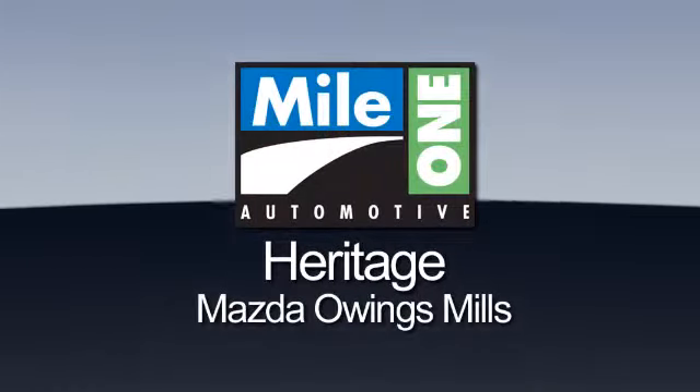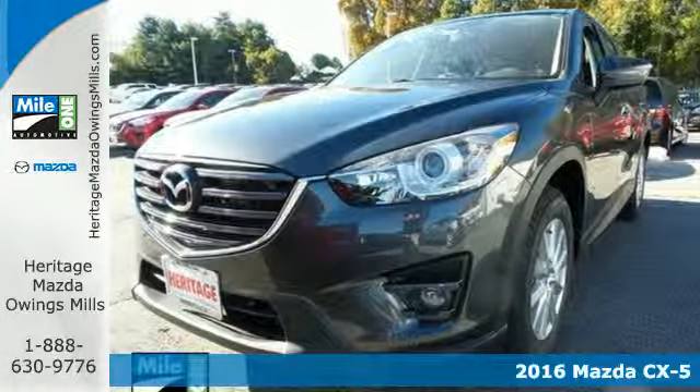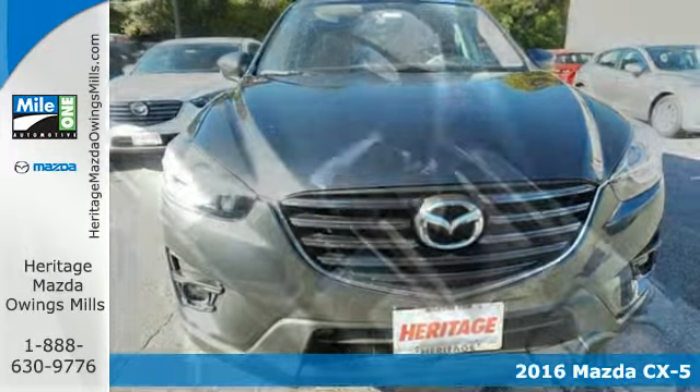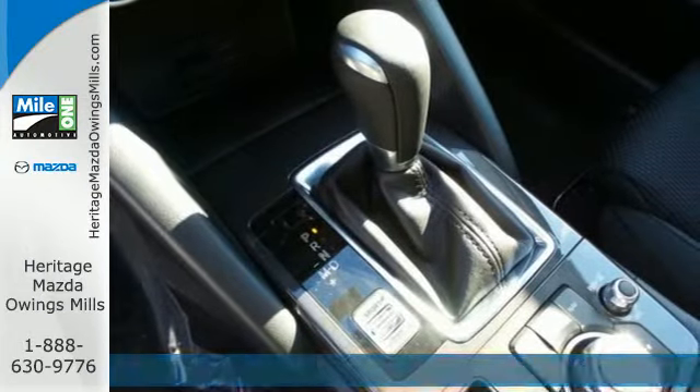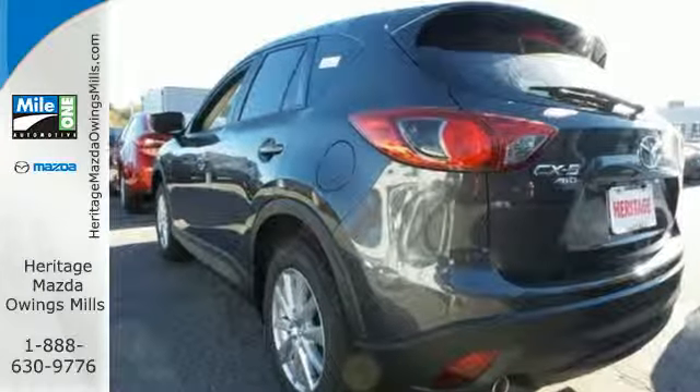Maya One Heritage Mazda Owings Mills, here's the vehicle for you! Here's a 2016 Mazda CX-5. This is a compact SUV that's been designed to catch the eye, engineered to deliver the perfect blend of sportiness and economy, and refined to provide the comfort and room you need for your active lifestyle.